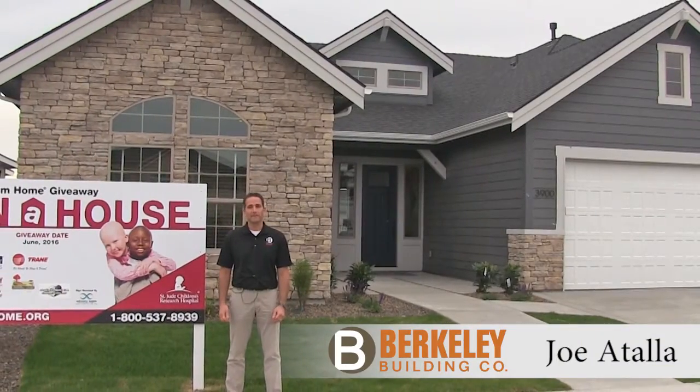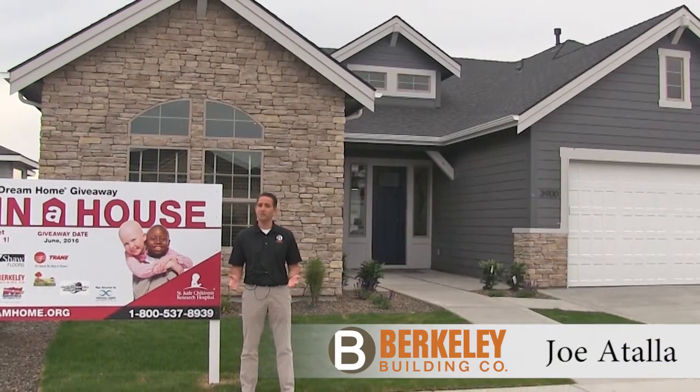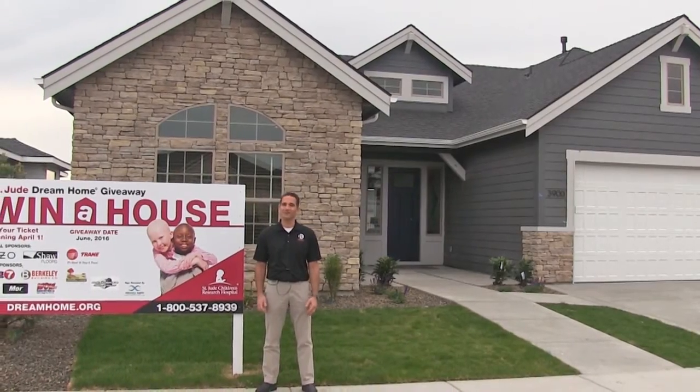Hi, I'm Joe Attala with Berkeley Building Company, builder of the Boise St. Jude Dream Home, and I'd like to take you on a tour of this year's home.